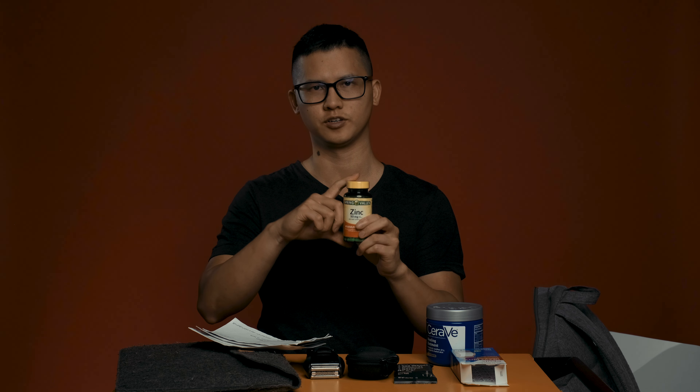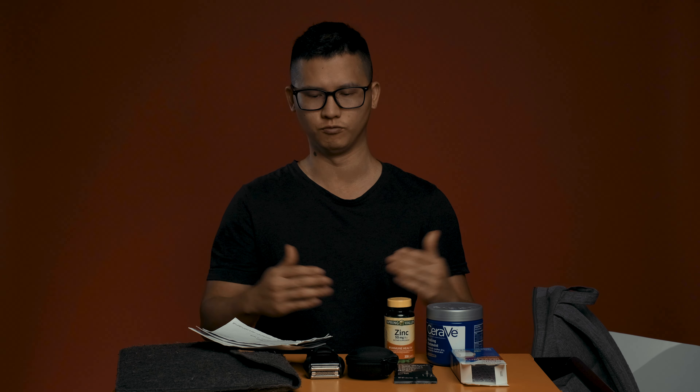Last thing to show you: the zinc. This is very important. I just keep this here — I don't take it, I just keep it in case I need it. The reason I have all that stuff in the bag is sometimes I like to pack some random stuff, but also I forget to take stuff out. I like to keep things to a minimum, using as little space as possible.